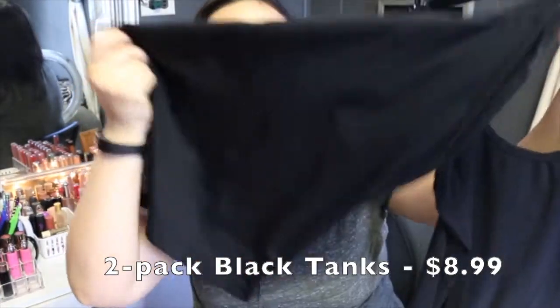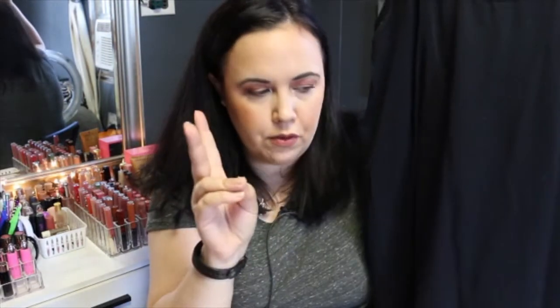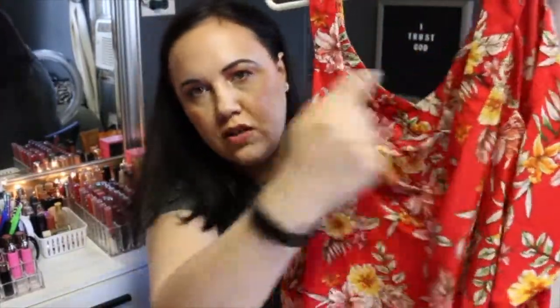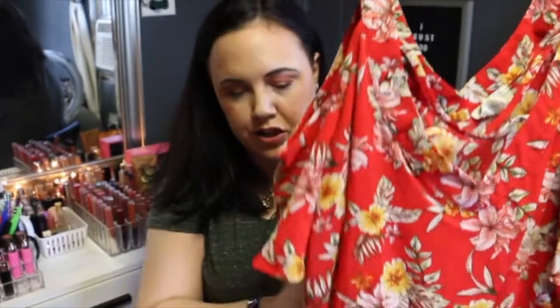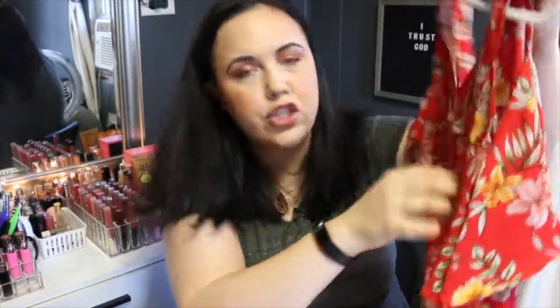The next group of things I got is from Ross. I got some tank tops — just blank, regular tanks — and I got them for $8.99 for both. Then I got this really cute red shirt with a criss-cross thing going on in the front, the shoulders exposed, and ruffly sleeves. I thought that was really cute and it was $11.99 at Ross, size 2XL.